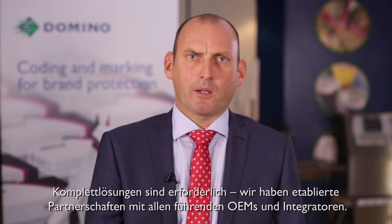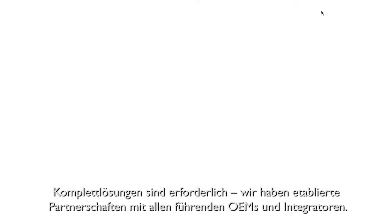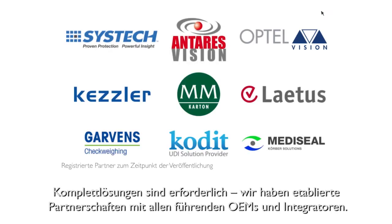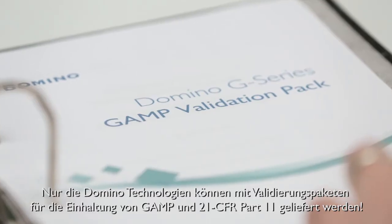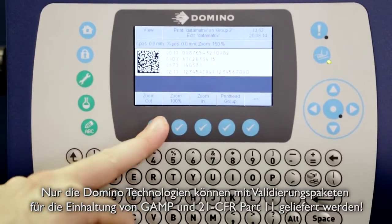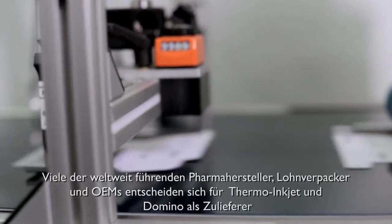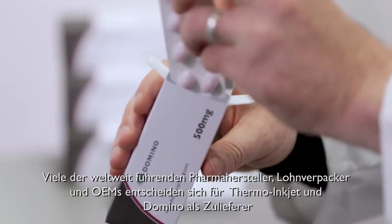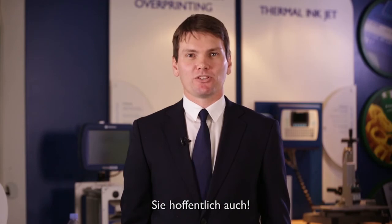We also know that complete solutions require multiple vendors. We have well-established partnerships with all the leading OEMs, making integration very simple. Just look for the Domino iTech ready mark. And don't forget the industry requirements of GAMP. Only Domino technology comes with validation documentation and 21 CFR Part 11 functionality, making compliance more simple with Domino. Many of the world's leading pharmaceutical manufacturers, contract packers and OEMs choose TIJ and choose Domino as their coding and marking partner. And we hope that you will too.